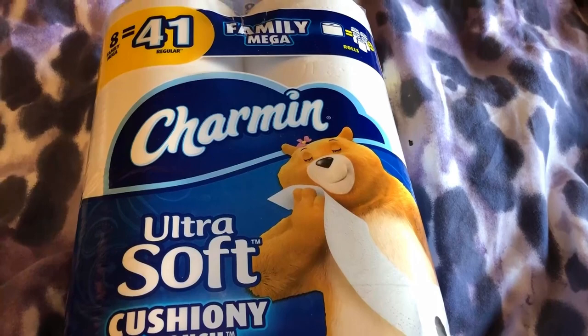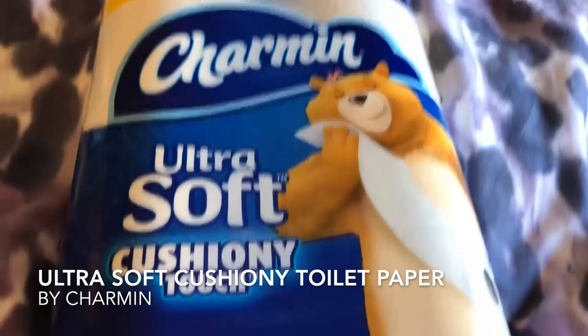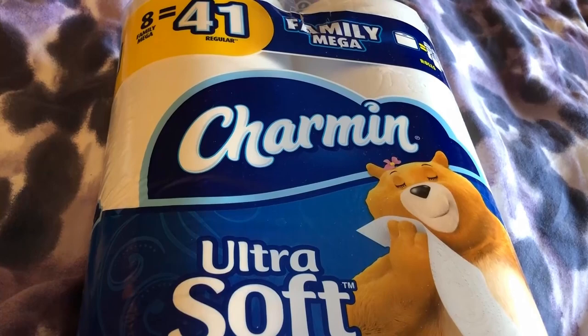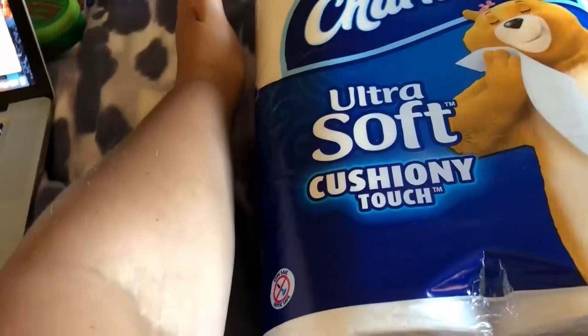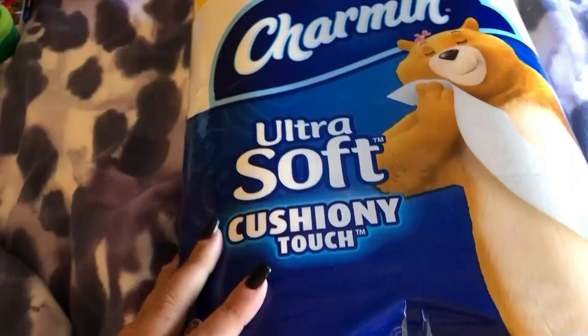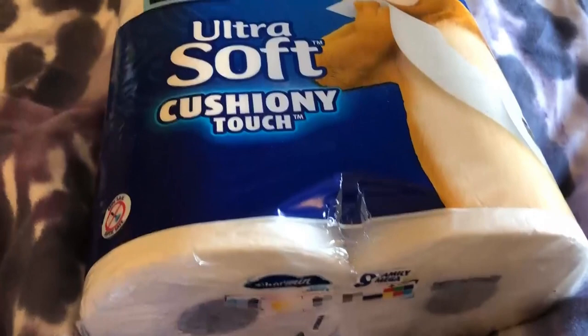Hello there beautiful people! Today I am reviewing the Charmin Ultra Soft cushiony touch toilet paper. It's their eight mega rolls — five rolls in one. It's about no longer than my arm, so I would say up to two feet tall. You get three of these on Amazon, which contains 24 rolls altogether.